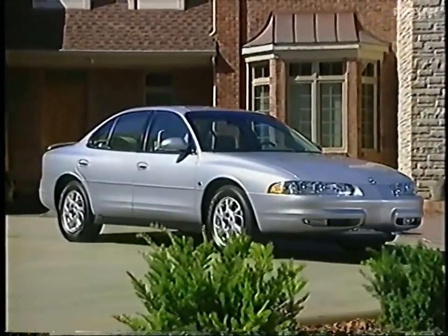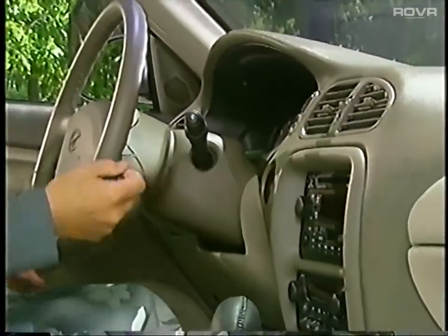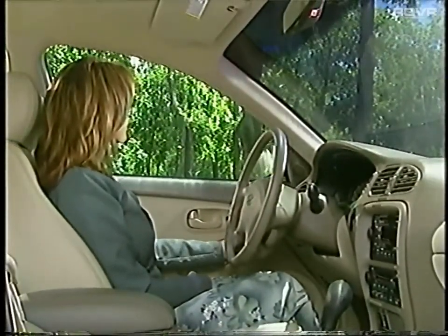Intrigue adds luxurious appointments, such as a standard retained accessory power feature that will operate the power windows and stereo system, plus the sunroof where equipped, for up to 10 minutes after the ignition is switched off and before doors open, providing increased owner convenience.